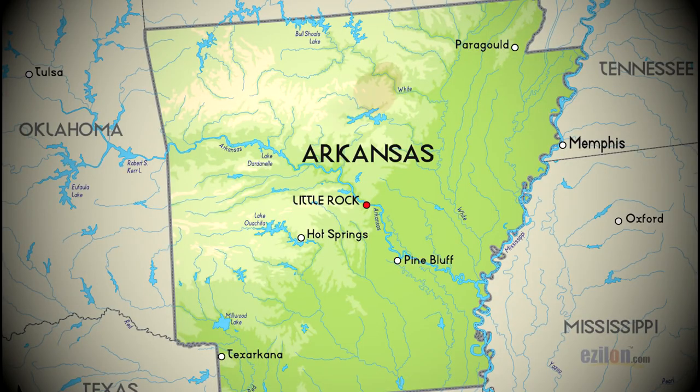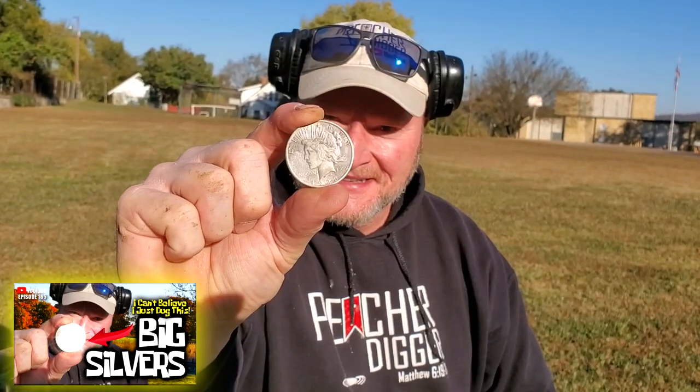Just like that, I'm in Arkansas. Guess who I'm with — I'm with Craig, Mr. Unearthed Arkansas. Make sure y'all check him out. We are braving this frigid 28-degree weather with wind chills probably feels like zero. My hands are cold, but we're back out here where we found the big silvers. Y'all make sure y'all check out that video from a couple of months ago — I found a silver peace dollar and Craig found a Walker half dollar. Maybe there's something else out here that we missed, so let's get to swinging.